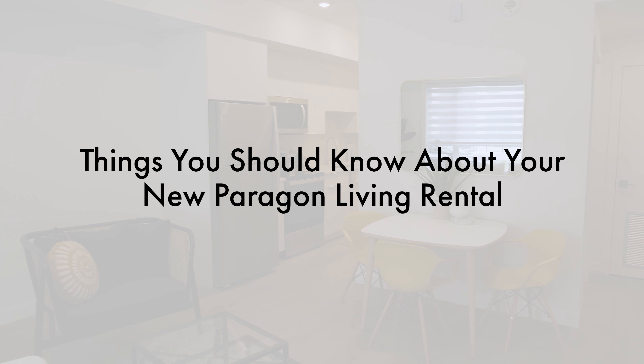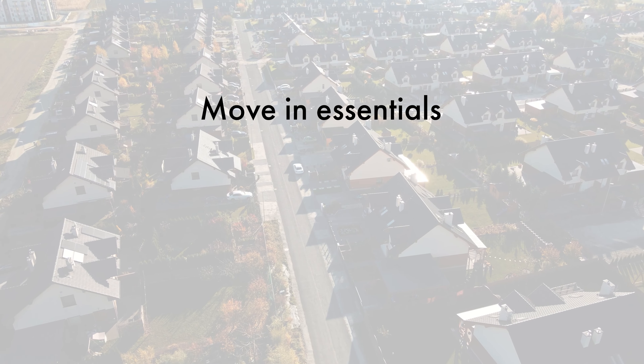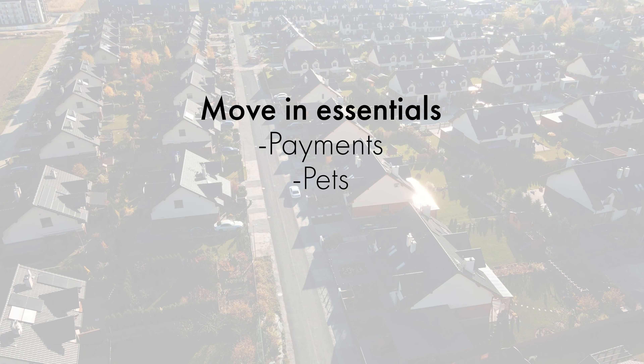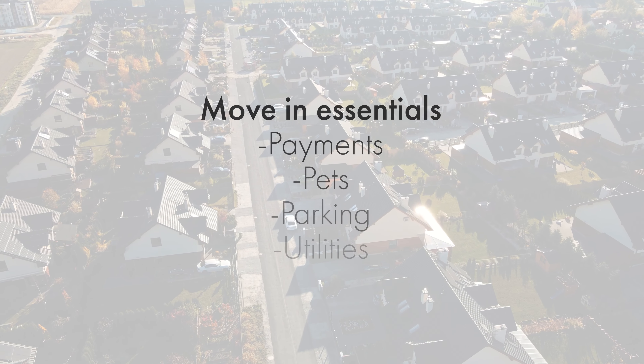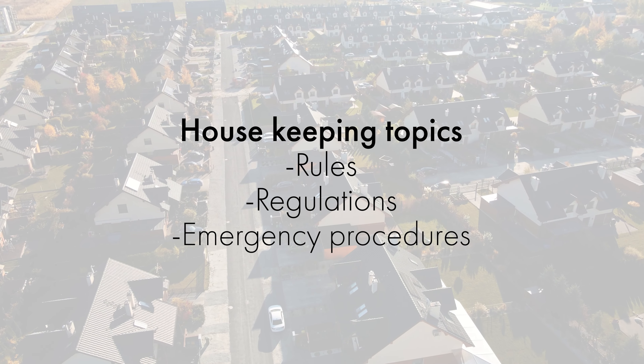In this video, we'll go over some of the basics about taking possession of your new Paragon Living rental. We'll cover move-in essentials, such as payments, pets, parking, and utilities. We'll also touch on some housekeeping topics, such as rules, regulations, and emergency procedures.